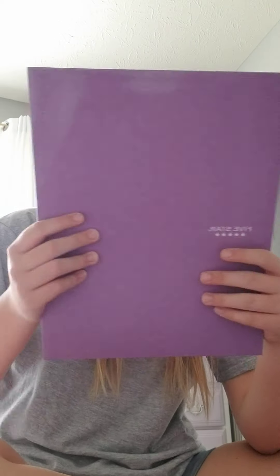Hello everyone, welcome or welcome back to my channel. This is my first video and I'm going to be doing a school supplies haul because I have two old bags.